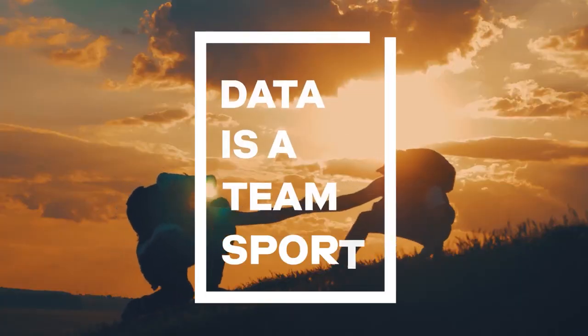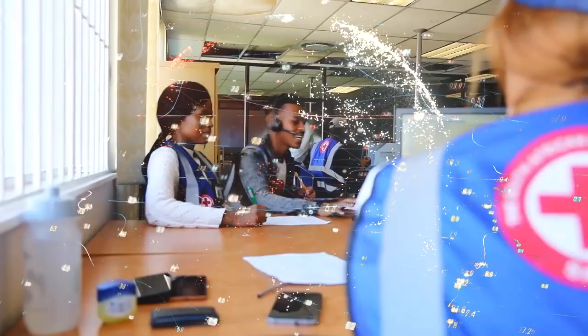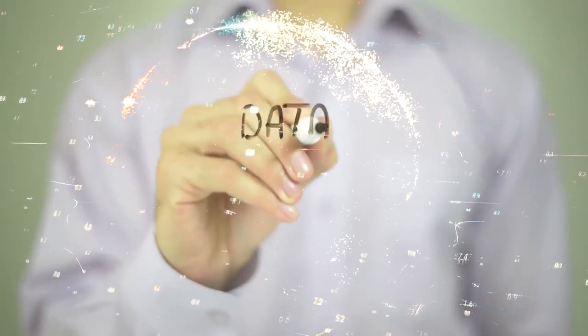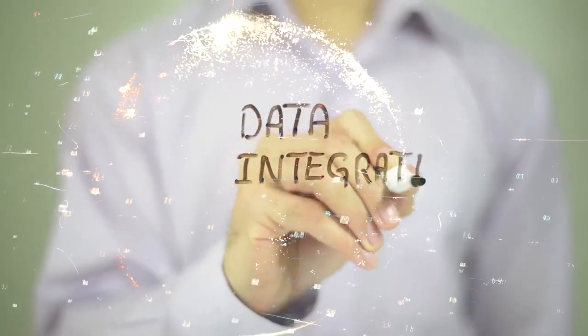Data is a team sport, and the data playbook is made for sharing best practices, learning and collaboration. With the data playbook in your hands, you can improve your team's knowledge and skills with data, strengthening teams and collaboration on responsible data use throughout the data journey.